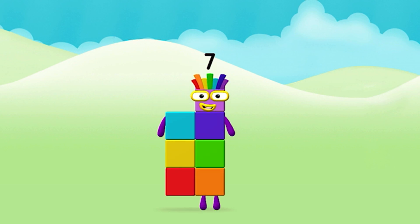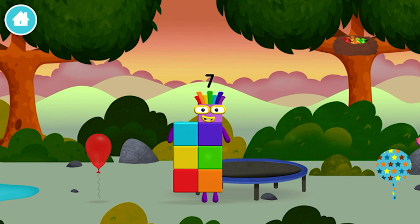Amazing! You made number block seven! You made a new number block!